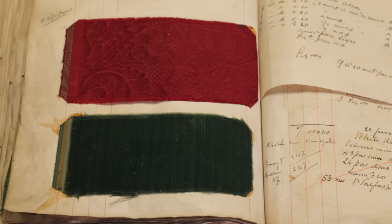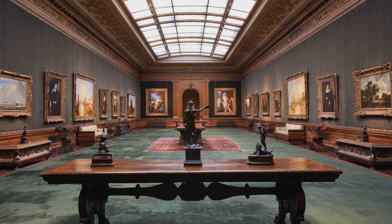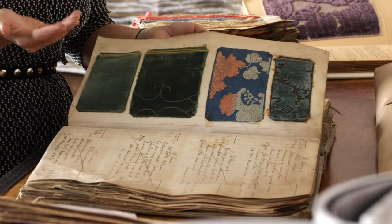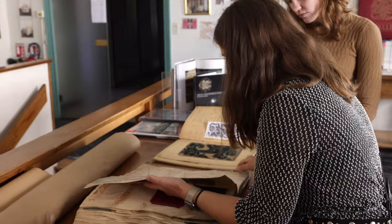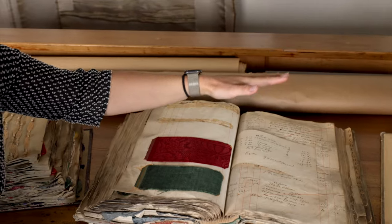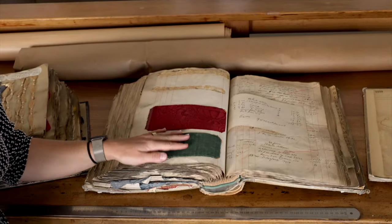We know there was a first order of a strié velvet that was the exact same green, and most importantly the same quantities that were needed to upholster the West Gallery. The order book was a good way to follow this up — we keep a trace of who ordered it, what was the quantity ordered, and a piece of the fabric.